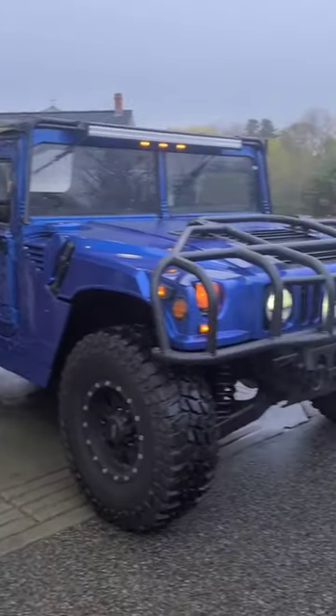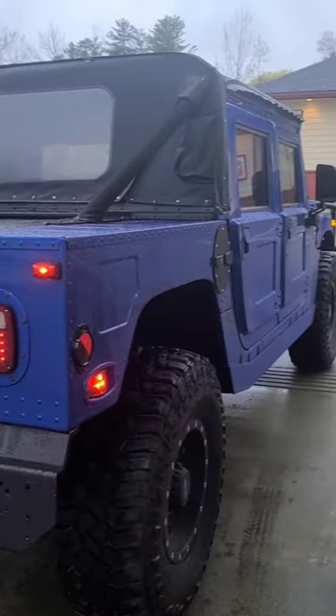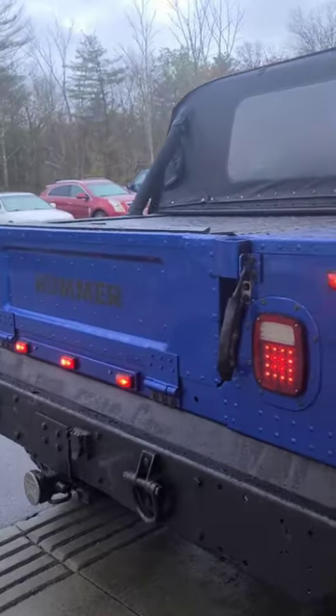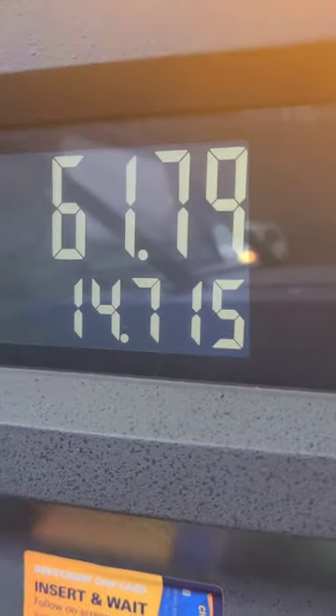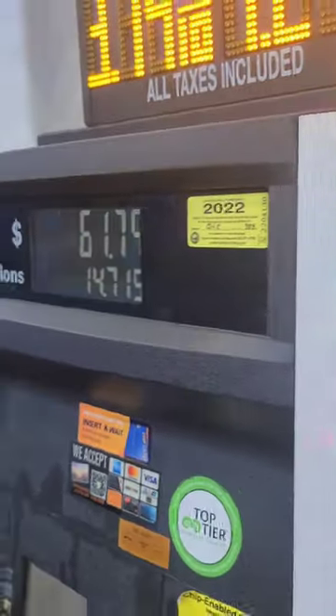How much does it cost to fill a Hummer H1 with diesel fuel? This truck was below empty when I showed up to the gas station. It must have a small fuel tank because it only took 14.71 gallons at $61.79.